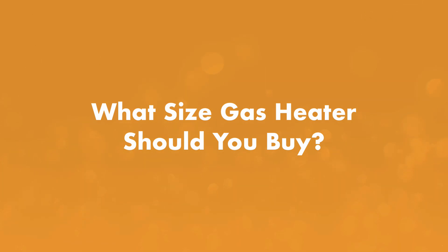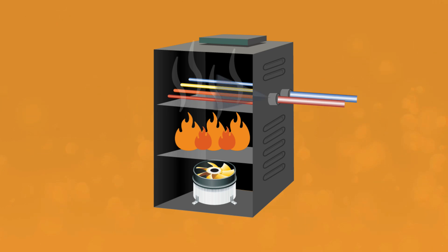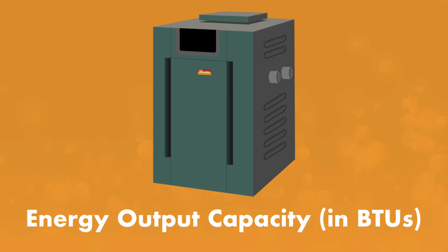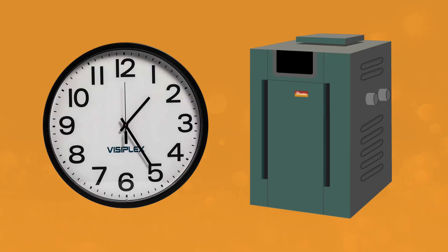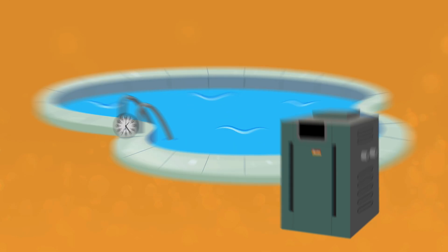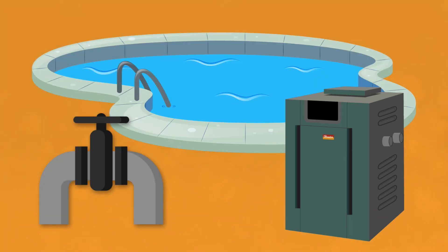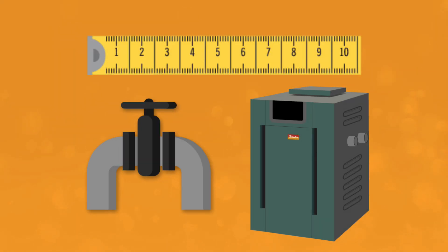Now, what size gas heater should you buy? When it comes to heaters, the bigger the better. The bigger the energy output capacity, measured in BTUs, the more efficiently it can heat up your pool water. A larger pool heater will generate the same BTUs in a shorter period of time compared to a smaller heater. Smaller heaters are best for maintaining warm temperatures, whereas larger heaters will raise your pool temperature quickly and efficiently. Just make sure your plumbing and gas meter can deliver the amount of gas needed to run your heater. It's also good to know the distance from the gas meter to where the heater will be installed, because depending on that distance, the gas line size may not support the heater. Contact your utility company for more information.